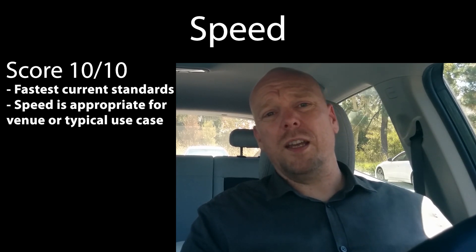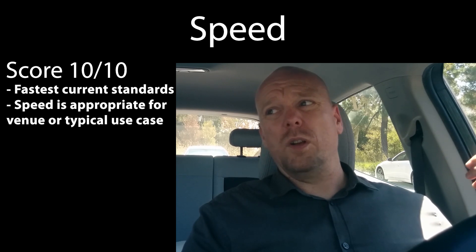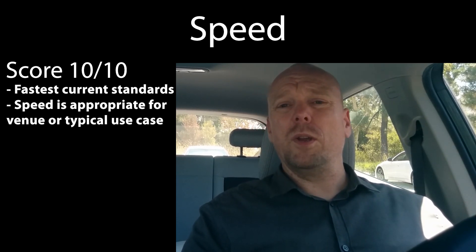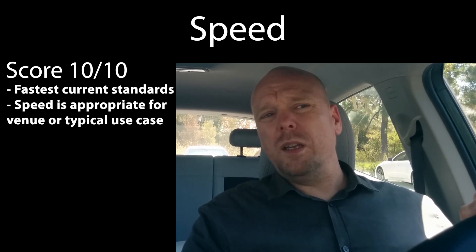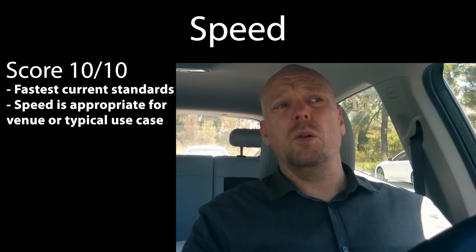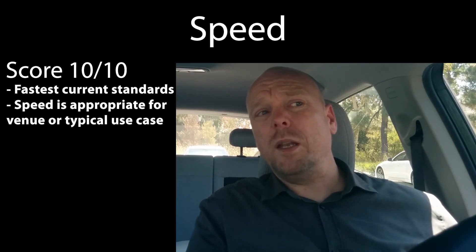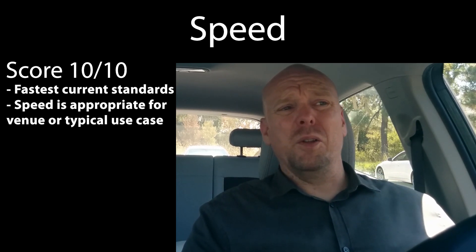The final category is speed. We now have new standards: Tesla's V3 Supercharger is up to 250 kilowatts, and the CCS standard is being built out to 350 kilowatts. But beyond the raw speed of the site, I also want to assess whether that speed is appropriate for the venue. If you're at a site where someone typically spends two to four hours, a 25 or 35 kilowatt charger won't ding you.